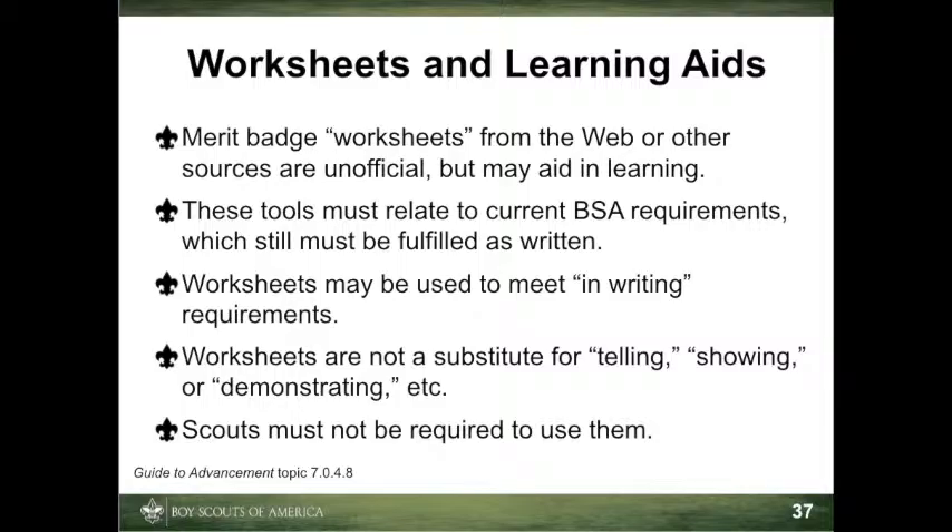Worksheets and other materials that may be of assistance in earning merit badges are available from a variety of sources, including the Internet and troop libraries. Use of these aids is permissible as long as they can be correlated with the current requirements. Completed worksheets may suffice where a requirement calls for something in writing, but they do not work as substitutes where scouts must discuss, tell, show, or demonstrate something. The Boy Scouts of America does not currently produce any worksheets or similar learning aids for merit badges due to the cost and additional effort related to keeping them up to date. The National Advancement Team recognizes the value of such tools and permits their use as long as merit badge counselors and unit leaders understand this is not official material and that use of the tools must not serve to alter merit badge requirements or provide unauthorized shortcuts.